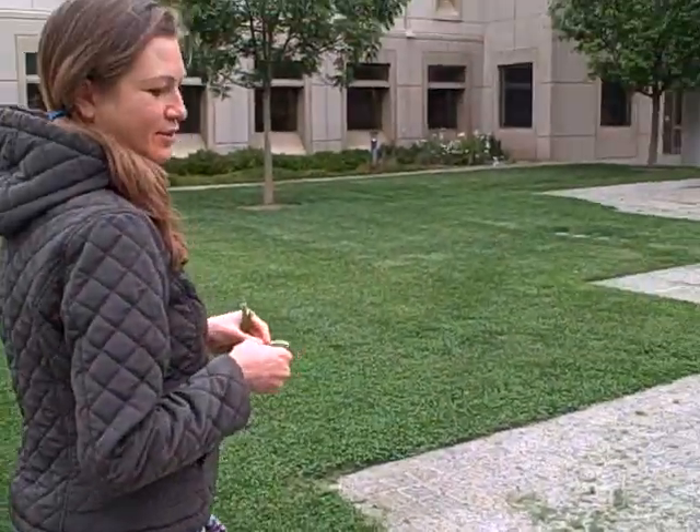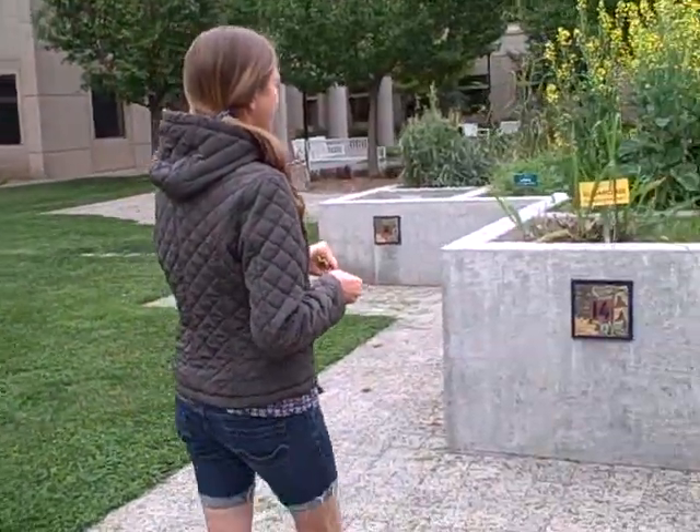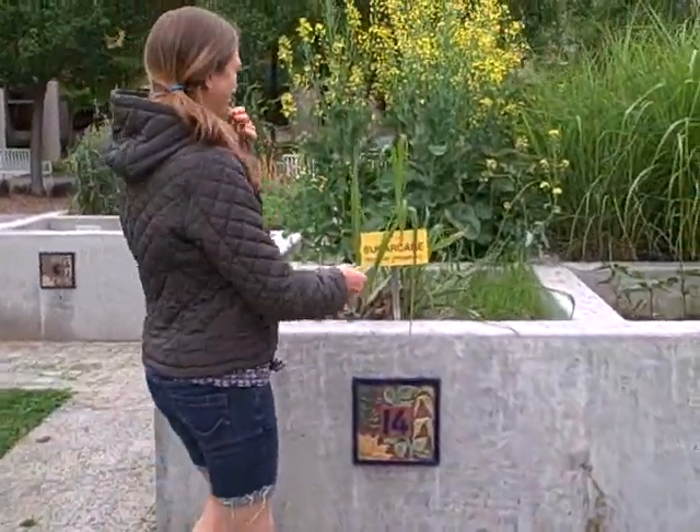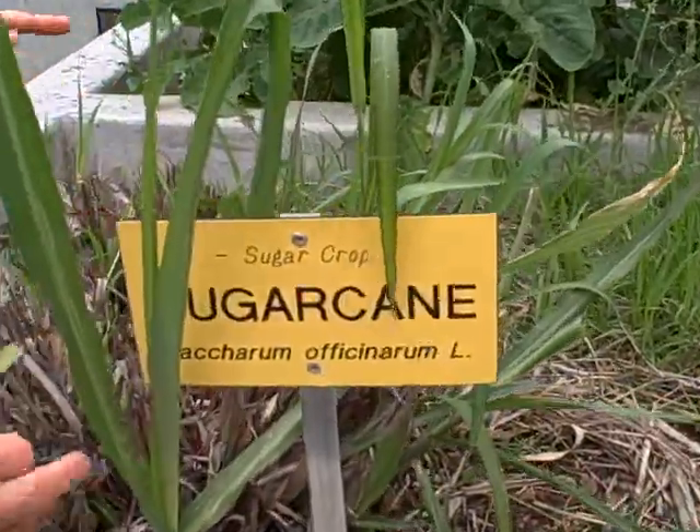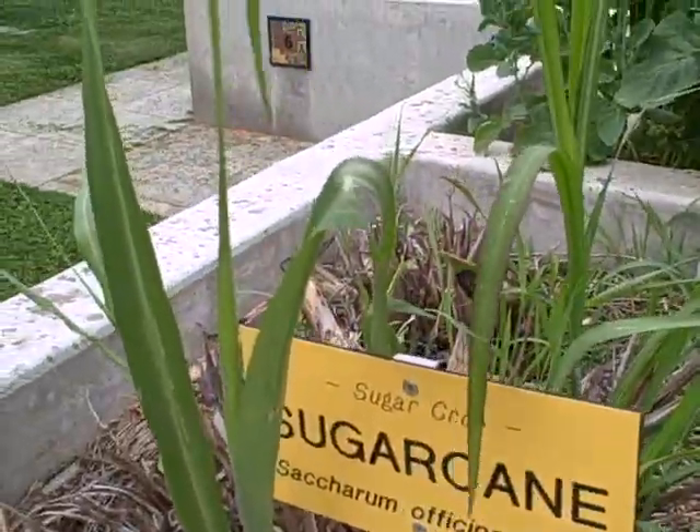Anyway, we're still at UC Davis and they have lots of different plants. Like, I know you love sugarcane and they have growing sugarcane here in California, and then they harvested and make sugar and stuff.